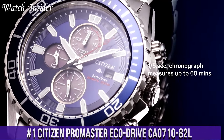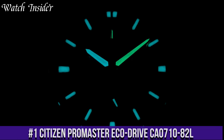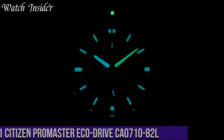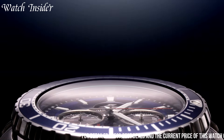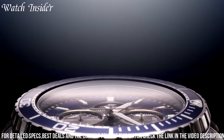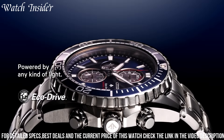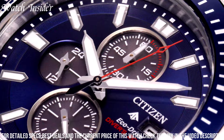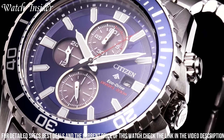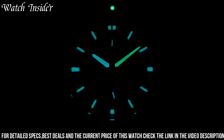Number 1: Citizen Promaster EcoDrive CA0700-1082L — a reliable and durable watch that can withstand even the toughest conditions. Powered by EcoDrive technology, this watch runs on any light source and never needs a battery replacement. The blue dial features a date display and luminous hands and markers for easy reading even in low-light conditions. The stainless steel case and bracelet provide durability and style, while the scratch-resistant mineral crystal protects the watch face.